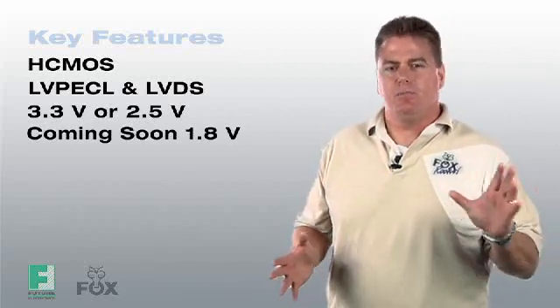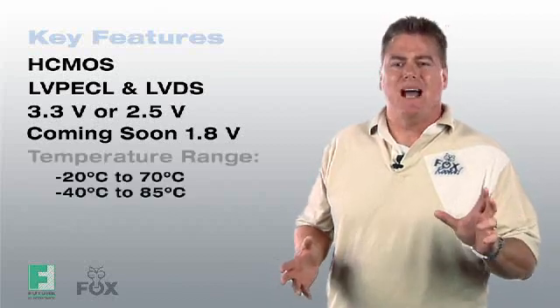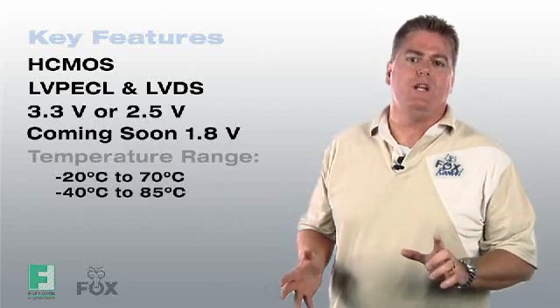Operating temperatures can drastically affect your clocking accuracies. Expresso can be configured for commercial usage with a temp range of minus 20 to 70°C, or you can opt for the industrial temp range of minus 40 to 85°C.